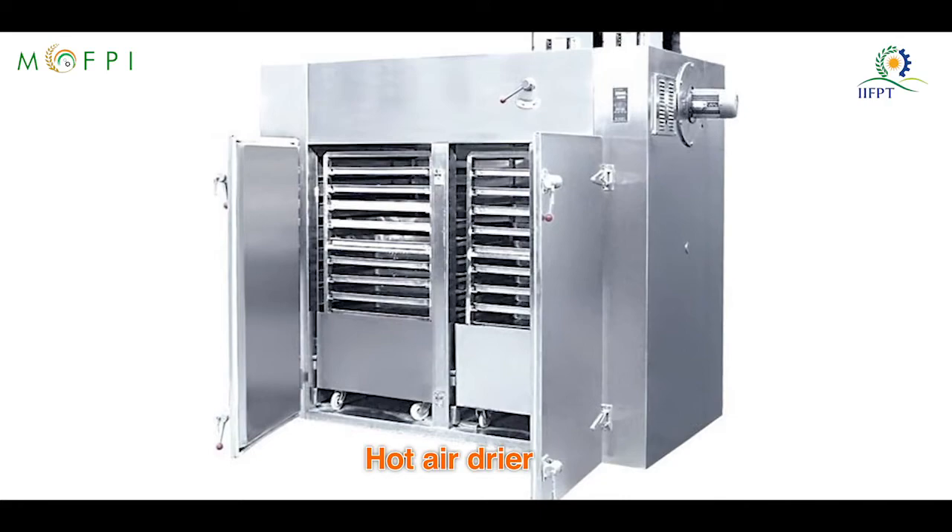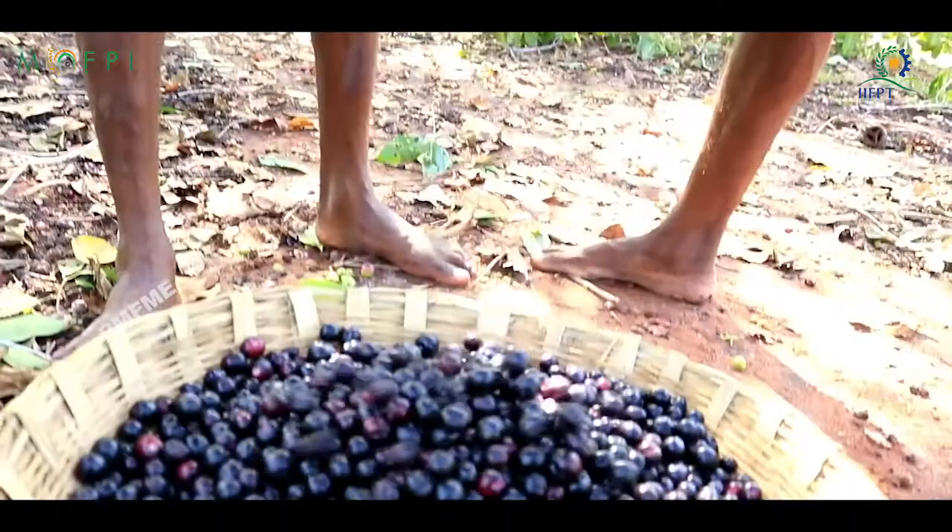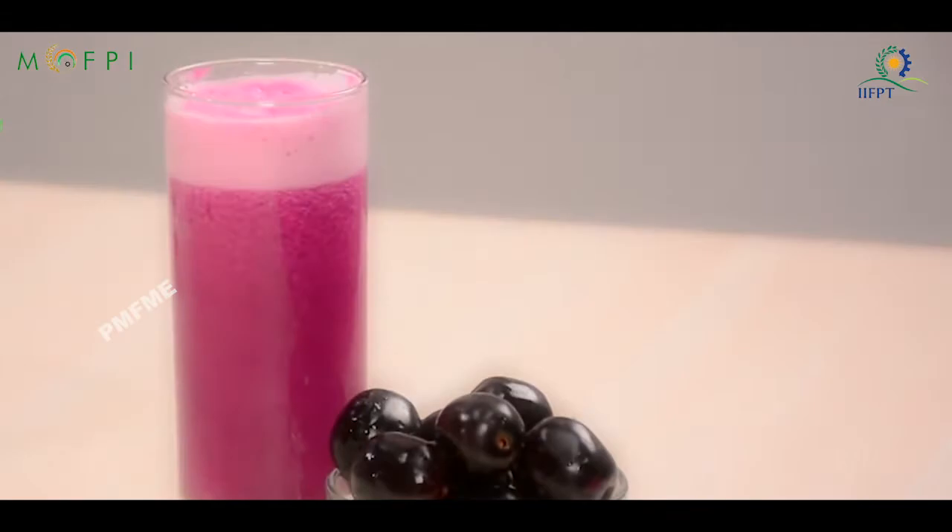The process can be divided into two steps: extraction of Jamun juice and fermentation of juice.